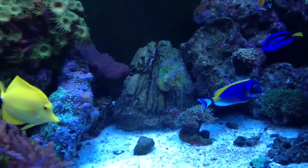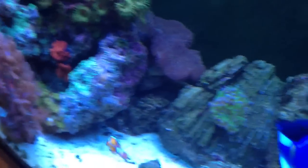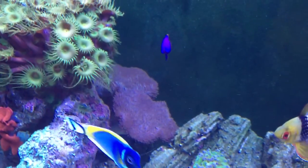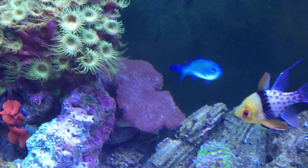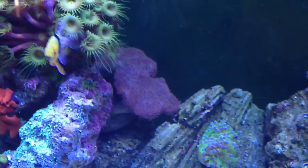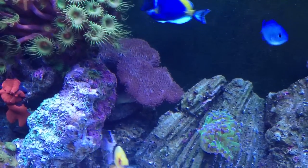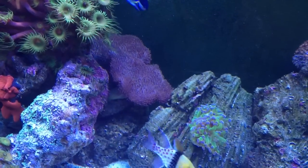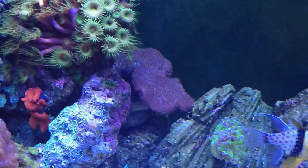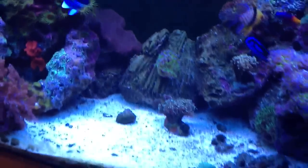At my local fish store I got a good deal on these leather toadstools — there's two of them back there. They have great polyp extension right now. The only thing I don't like is I always wanted a leather toadstool with a beige base and green polyp extension for really powerful color pops, but I couldn't pass up the deal — it was $25 for both of them together, so I just picked them up. I can always get another one.